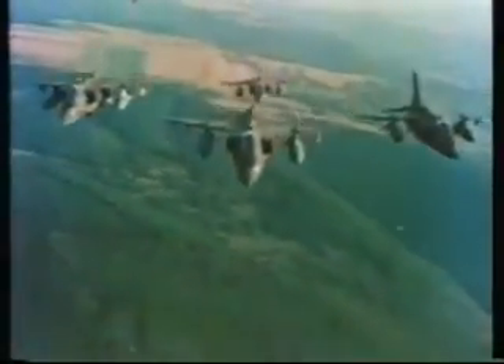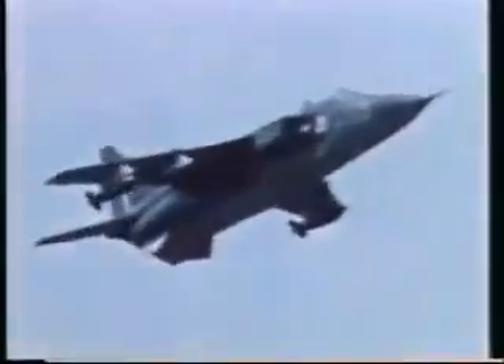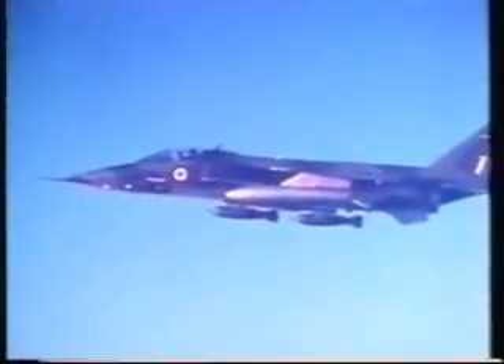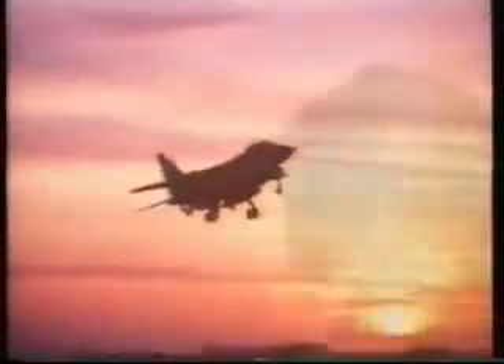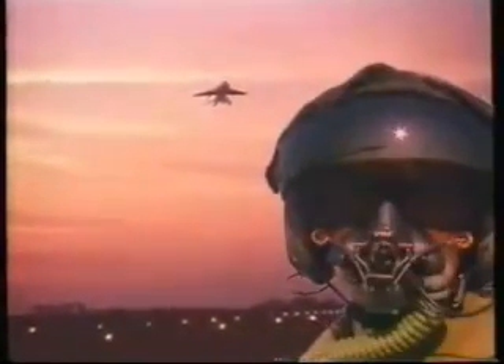Since it was introduced into service over 20 years ago, the Jaguar has proved itself to be a highly potent attack aircraft, specializing in low-level, single-pass high-speed sorties. Still performing a role in the very aircraft for which it was not first envisaged, the Jaguar is at the spearhead of any action. Amongst its pilots, the Jaguar has earned a reputation of being a potent weapon and a pilot's aeroplane.